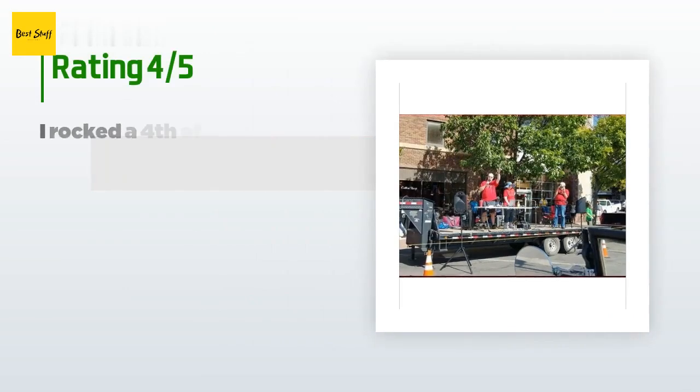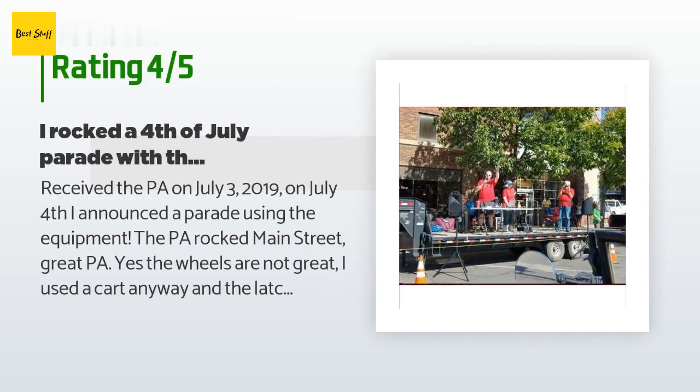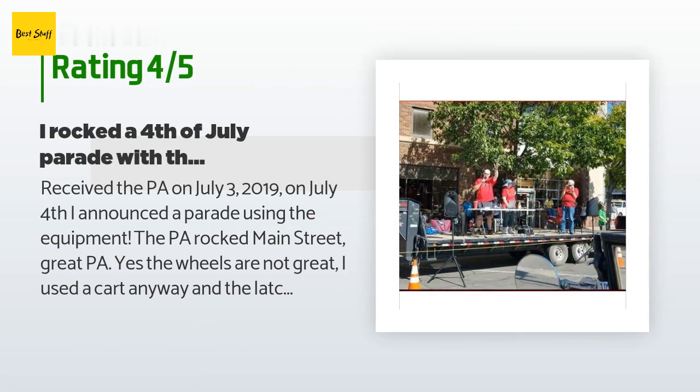There are 30 customer reviews for this product and the average rating is 4.7 stars. A customer said: 'Received the PA on July 3rd, 2019. On July 4th I announced a parade using the equipment — the PA rocked Main Street. Great PA. The wheels are not great — I used a cart anyway — and the latches are not great, but other than that it is a great PA with a lot of power and no distortion.'